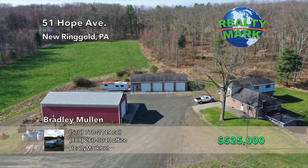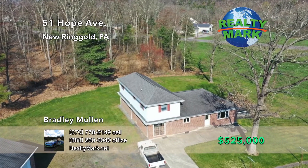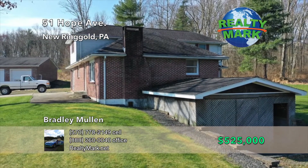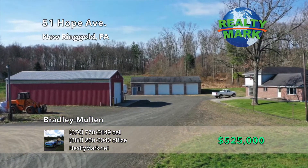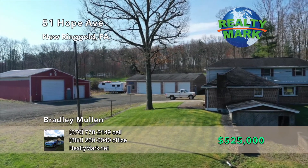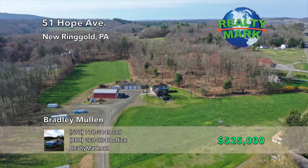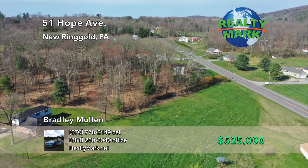This property is commercially zoned and has so much to offer. This 2,500 square foot, four bedroom, two bath home has beautiful cherry hardwood floors, first floor master suite, central air, covered patio, five zone oil boiler, 50 year shingle roof, walkout basement, and more. There are two large garages on the property. One is 54 by 64 with 16 foot ceilings and heated concrete floors, with two overhead doors 14 by 16 and 10 by 10. The second garage is 32 by 64 and has four bays with 10 by 10 doors, heated floors, and an office and a half bath. Check with East Brunswick Zoning for permitted uses. Call Bradley Mullen for more details.